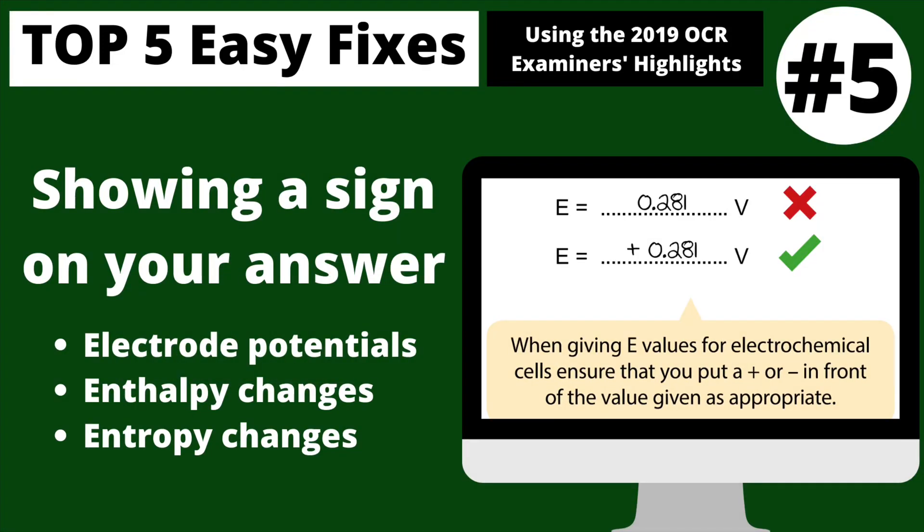In at number five we've got showing a sign on your answer. In the examiner's highlights they bring this up for electrode potentials, where you absolutely should show a positive or negative on your answer in volts in the exam. I've also started to notice it comes up in enthalpy change responses even where it's endothermic. My advice is whenever you get a calculation for an electrode potential, an enthalpy change, or an entropy change, always put a sign on your answer — especially if it's a level of response question.